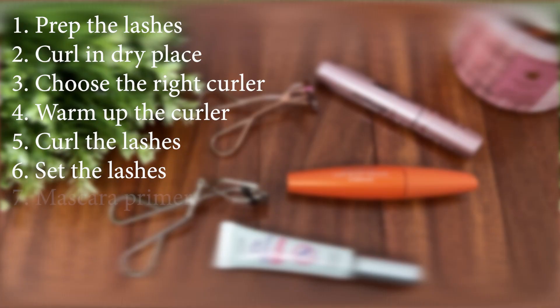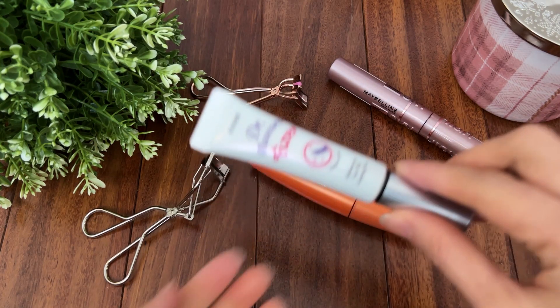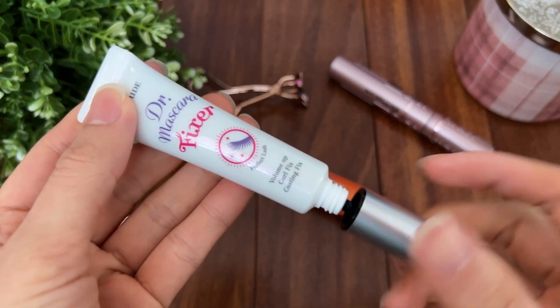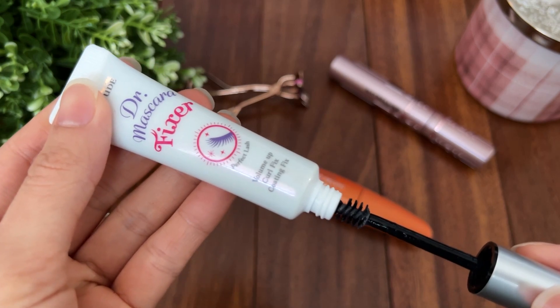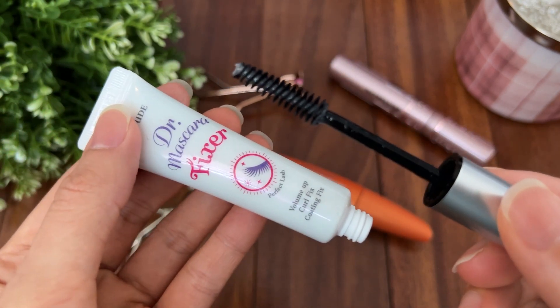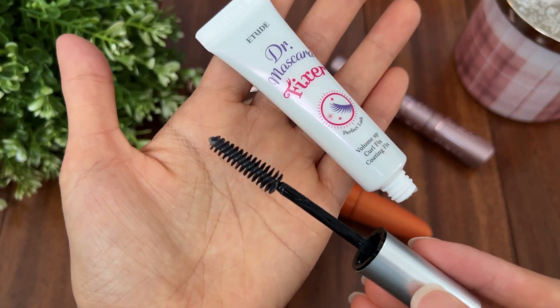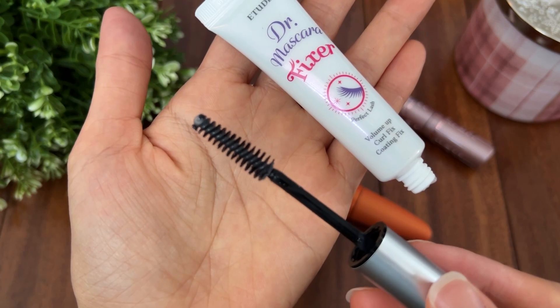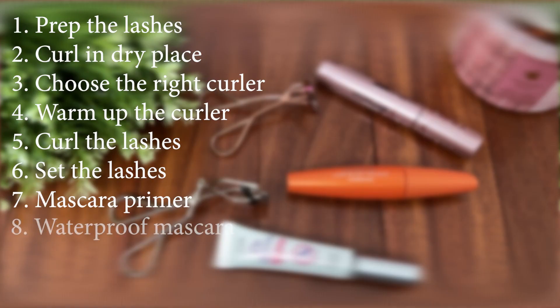Tip number seven: use a mascara primer. With Asian straight lashes, a mascara primer is a must, especially when you live in a very humid place. Put the primer on right after curling the lashes — it helps your lashes stay put all day. I love using this from Etude, the Doctor Mascara Fixer.